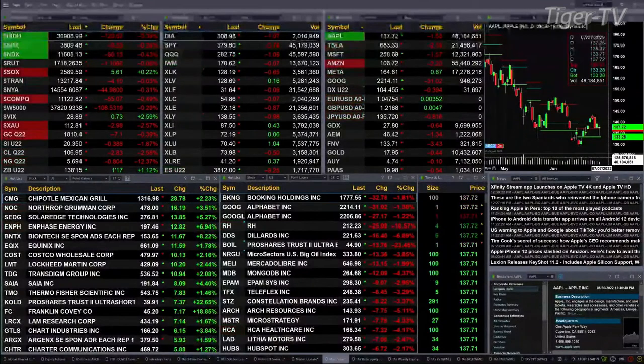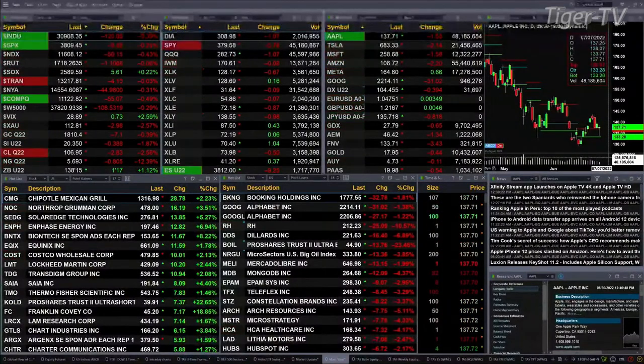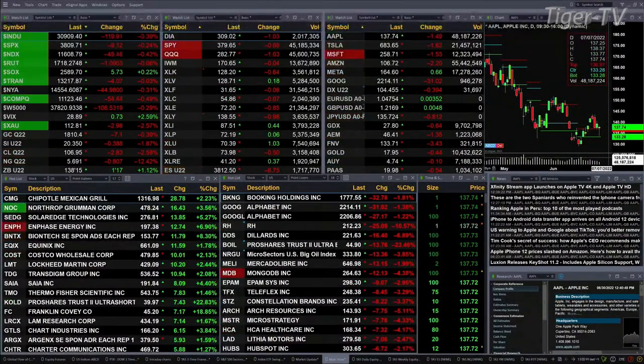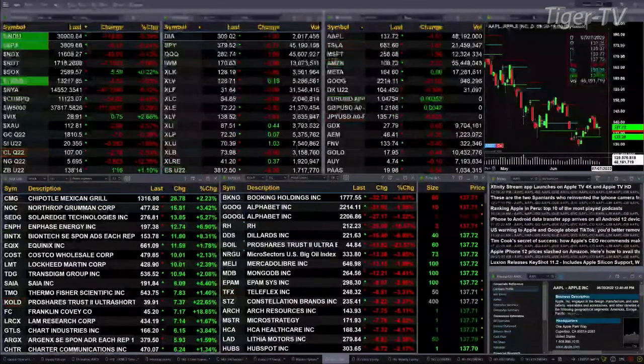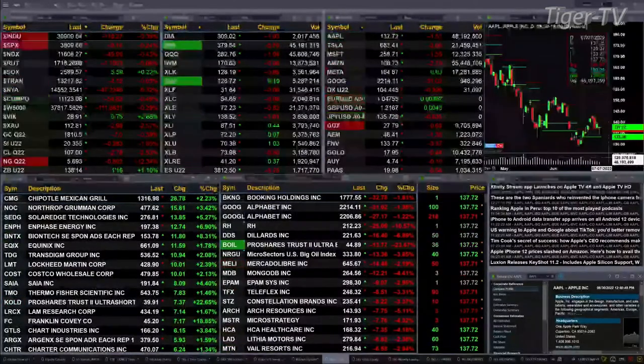Gold's off seven bucks, trading at 1810. Silver's off 38 cents, 20.35 is the print. Light sweet crude back two dollars and eighty cents, 126.95 is where she is. Natural gas down 80 cents, trading at 5.69. Your 30-year treasury up one and a half points, trading at 138.14.